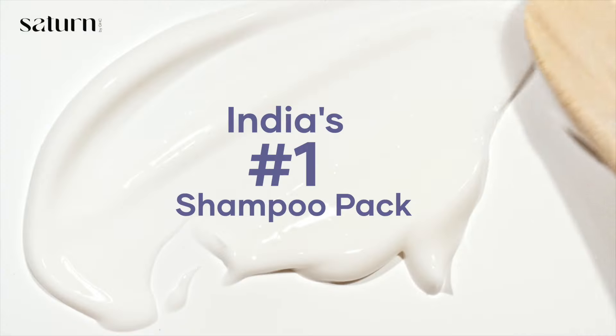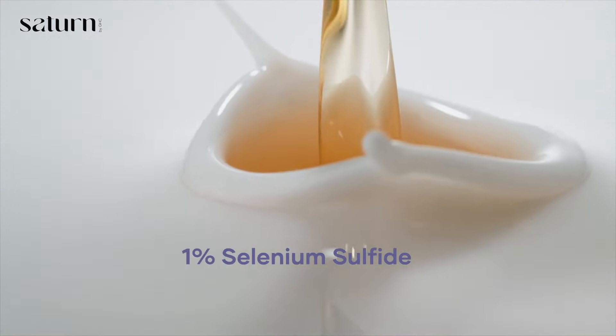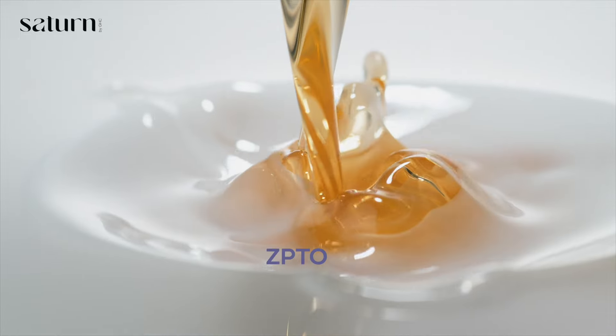Introducing Saturn Anti-Dandruff Shampoo, India's No. 1 Shampoo with a Tea Tree Essence, Ginger Oil, 1% Selenium Sulphide, and ZPTO.